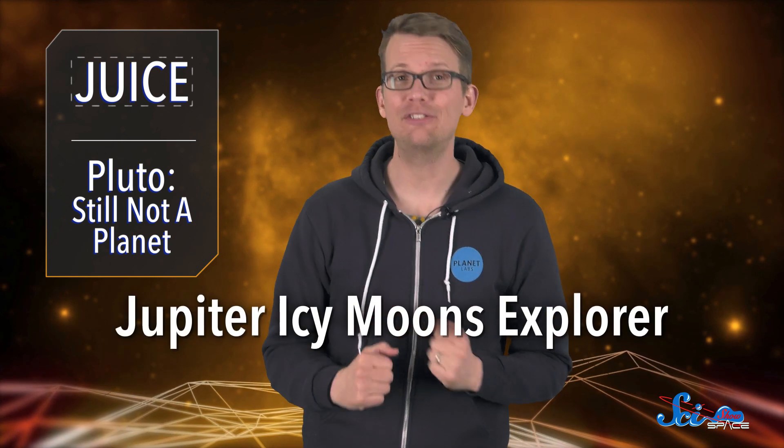Astronomers have been excited about Jupiter for over 400 years, but there's always something new to learn. Back in 2012, the European Space Agency announced a new mission to explore Jupiter and its moons. It's called the Jupiter Icy Moons Explorer, or JUICE for short.